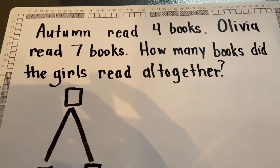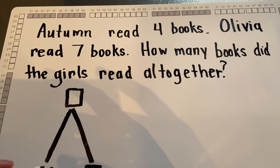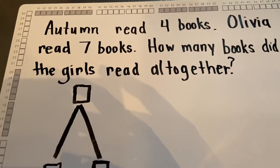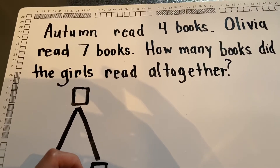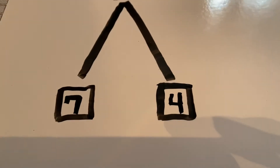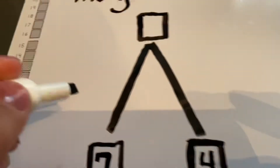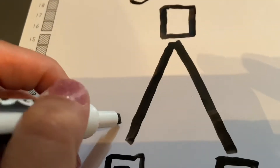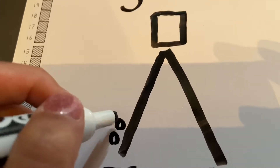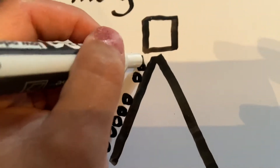Which one do we put first? I always tell my students to put the bigger number first. So we're gonna put Olivia — seven. That's one part and Autumn read four — that's another part. So part plus part equals total. Seven. So I'm going to draw seven small circles so they fit. One, two, three, four, five, six, seven.